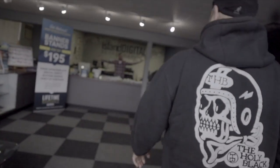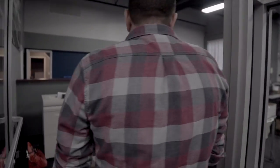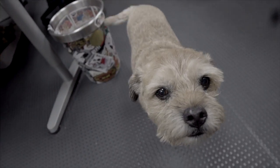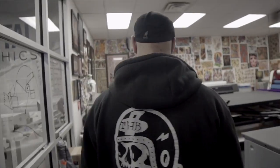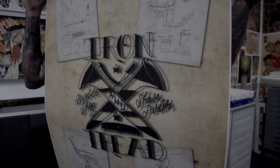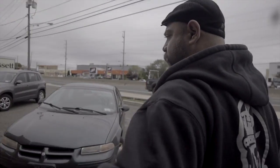Here we go. This place is nice, man. Jay's going to print some posters for us — a poster for Iron and Tread. Check this out. ReproGraphics. They came out dope, man. I feel like I just learned a lot.